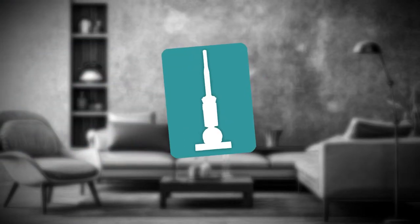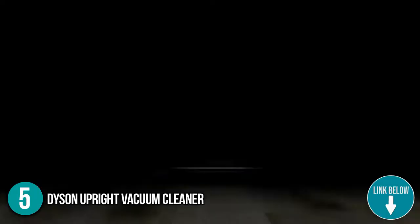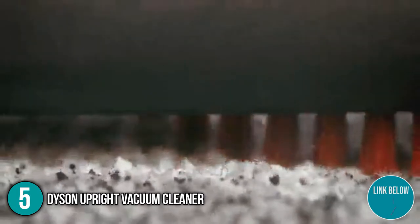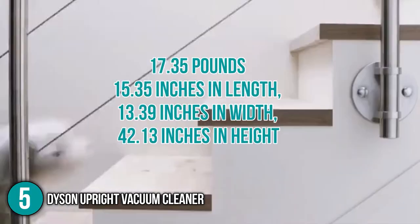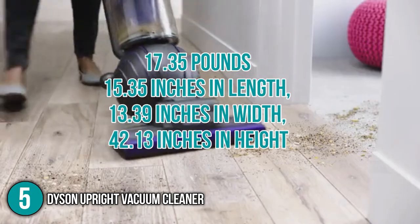The fifth household appliance on our list is the Dyson Upright Vacuum Cleaner. With a cool machine filtration system, the Dyson Upright Vacuum Cleaner ensures that dirt and dust stays trapped inside the device until ejected. Since it plays a big role in your cleaning routine, it is quite heavy at 17.35 pounds with dimensions of 15.35 inches in length, 13.39 inches in width, and 42.13 inches in height.